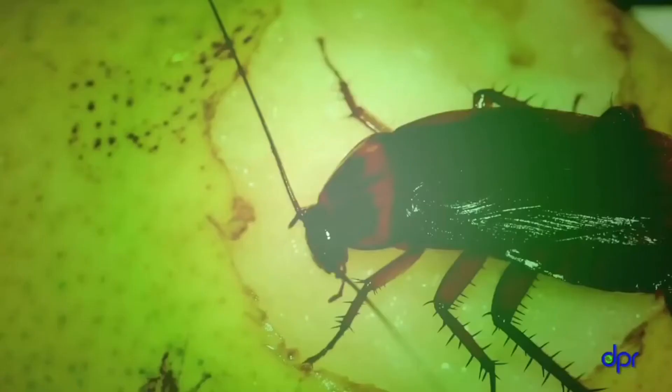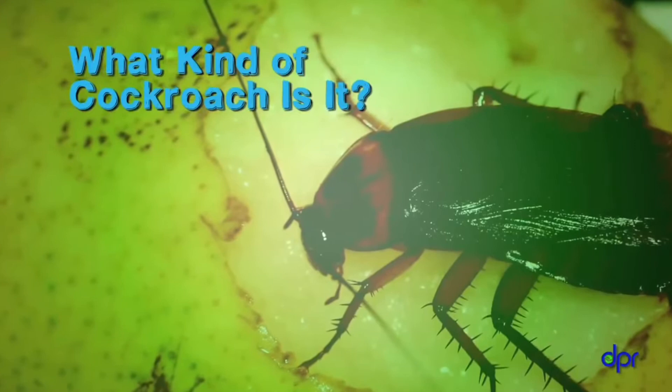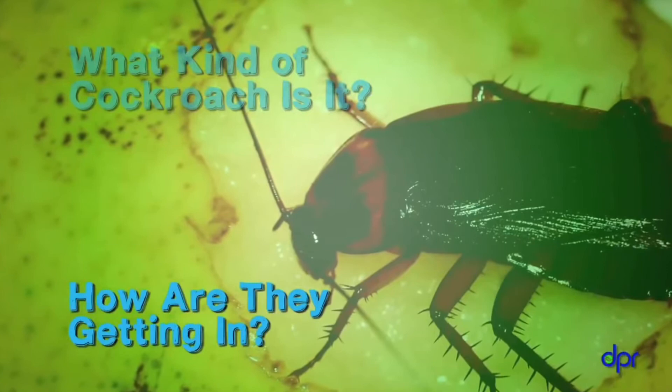No one wants cockroaches around, especially in a childcare center. They can spread germs and their waste can cause asthma attacks. IPM can help you manage cockroaches without using a lot of pesticides. There are four basic steps: first, find out what kind of cockroaches they are and where they're hiding; second, find out how they're getting in; third, do some deep cleaning; and fourth, if you have to, use pesticide baits.